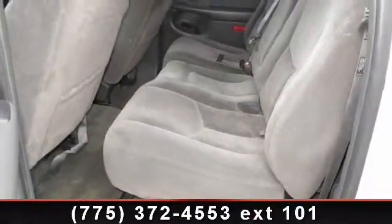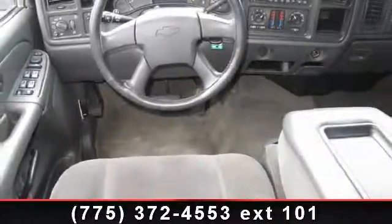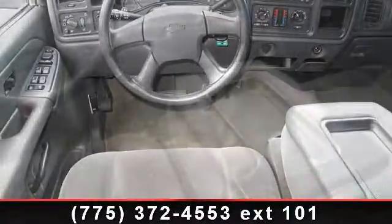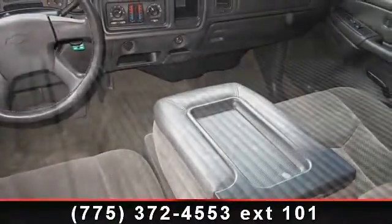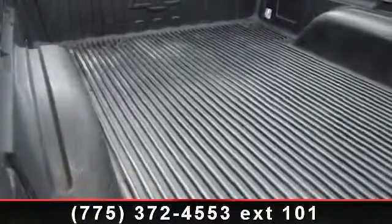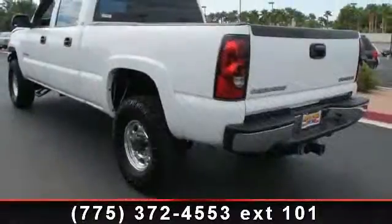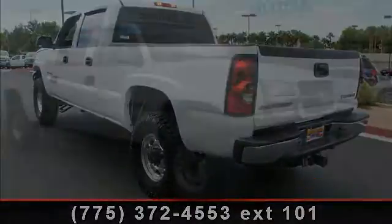This vehicle shows low mileage and has a smooth ride. Let us put you in the driver's seat today. Call or click to contact your dealership. We'll see you next time.